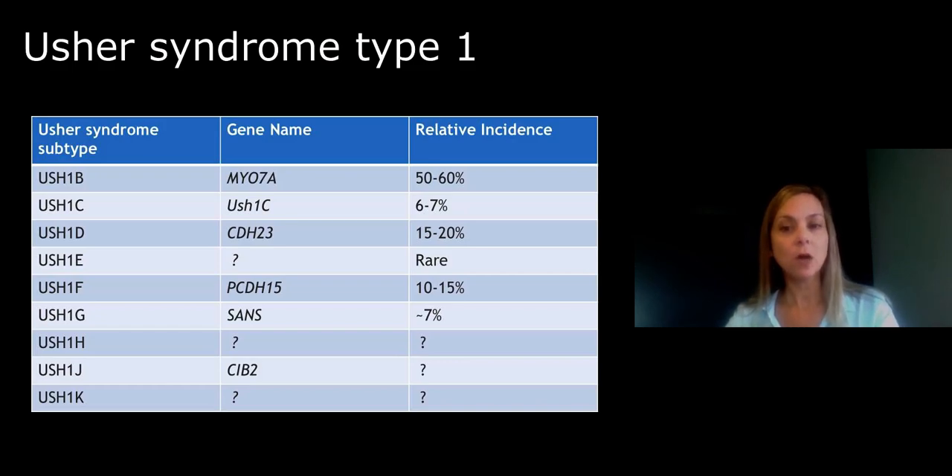In fact, almost 1 in 150 people of Ashkenazi Jewish ancestry are a carrier of Usher syndrome type 1F. USH1C is the most common cause of Usher syndrome among the Acadian people of Louisiana. One in 70 individuals of Acadian ancestry living in Louisiana today is believed to be a carrier of Usher syndrome type 1C.